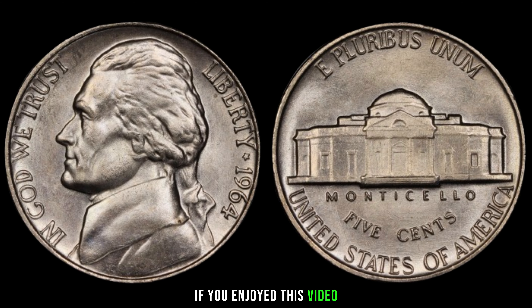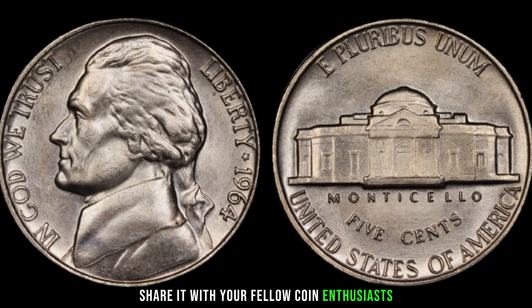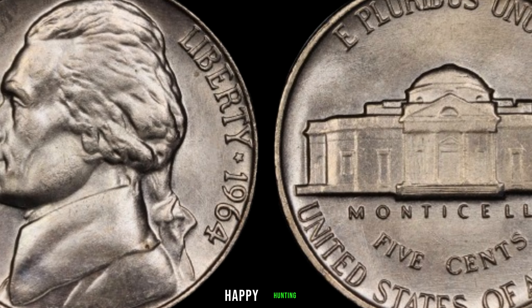If you enjoyed this video, don't forget to give it a thumbs up, share it with your fellow coin enthusiasts, and subscribe for more coin-related content. Until next time, happy hunting!